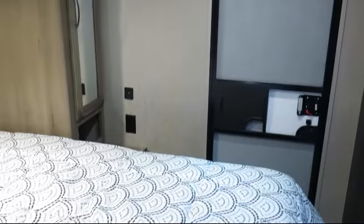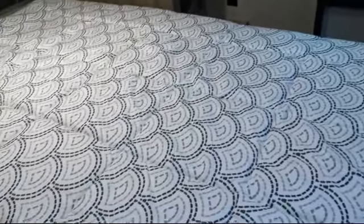Also included are mirrored wardrobe doors, a pet food dish drawer, and a u-shaped dinette.